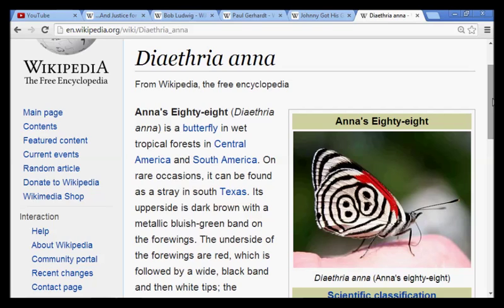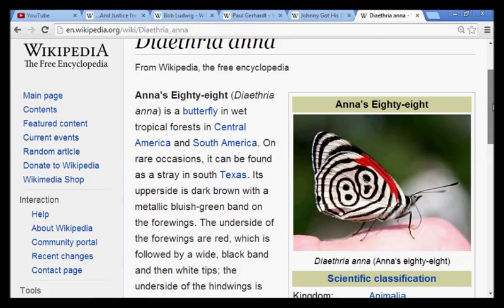We discovered that 'Danaus' is the technical species name of the monarch butterfly. We found that the exact reference, according to Wikipedia, of 'Danaus' was the Tribe of Dan. We have found that Dan has eights throughout its culture. Now we have a butterfly with an 88 on its wings — I mean, how much more clear does this stuff have to get?